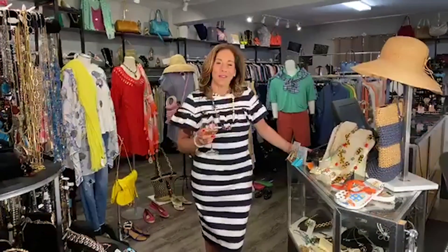Hello everyone. Welcome to live from Designer Consigner. It's Friday night.